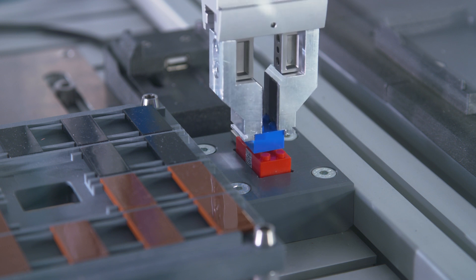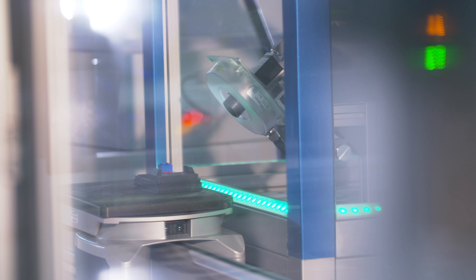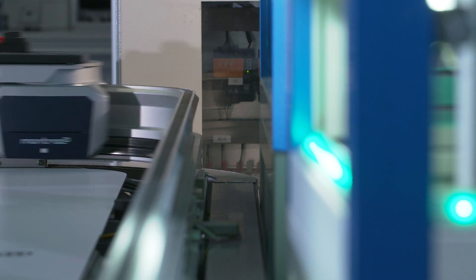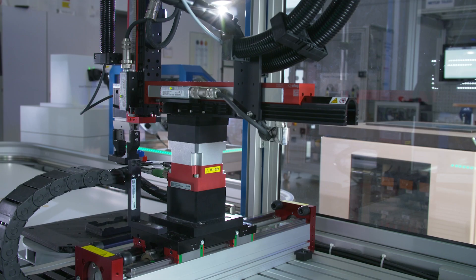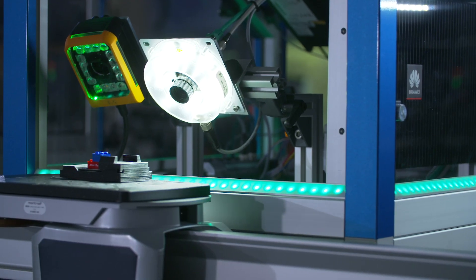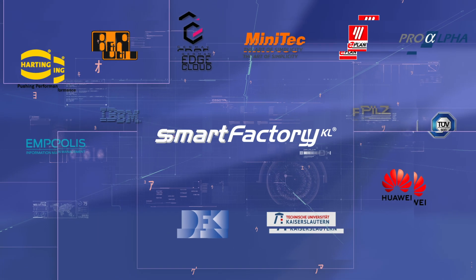In just nine months, eleven industry partners and three research institutes joined together to build the world's first Production Level 4 demonstrator system. Various companies are collaborating in this unique ecosystem. Further innovations are certain to come in the next few years. At Smart Factory Kaiserslautern today, we are already thinking about the production of tomorrow.